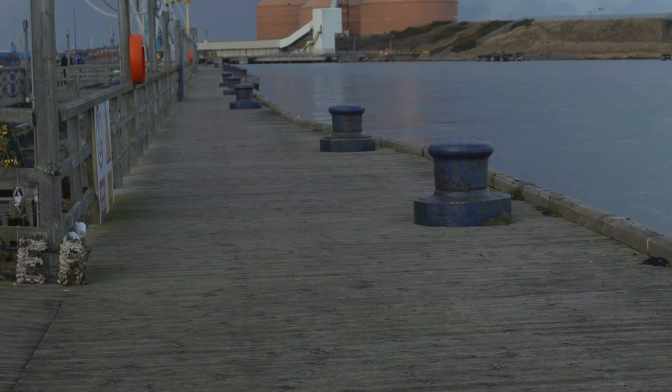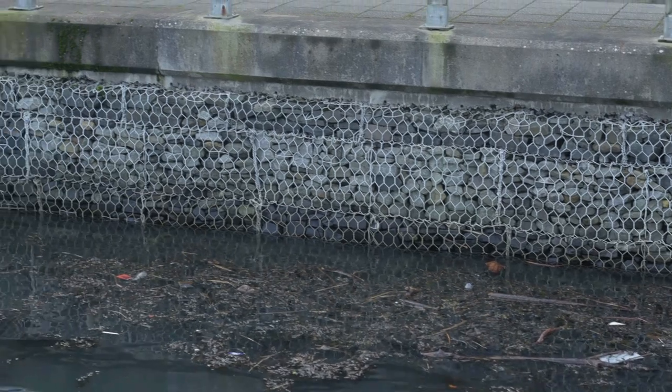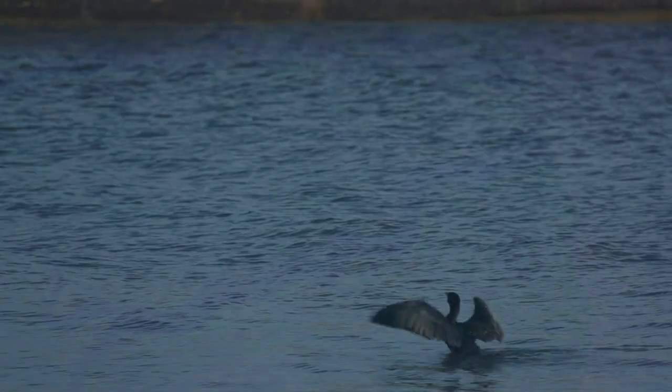We've also got underneath this commissioner's key some hanging fish refugia that will go in. There's also the potential in the future to introduce some saltmarsh plants, maybe planting those into some of the gabion baskets along the harbour wall, which will help store more carbon, putting back spaces for nature in such a man-made estuary.